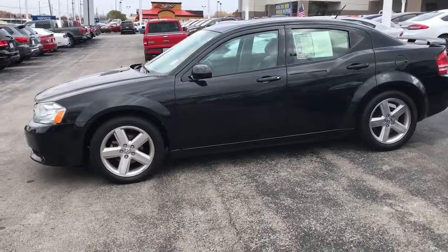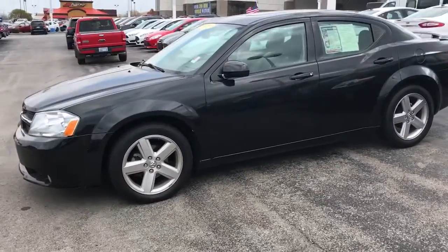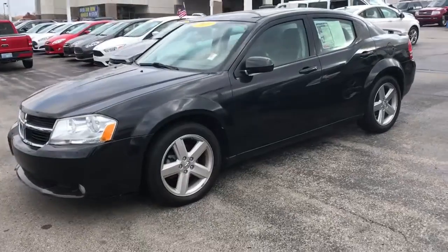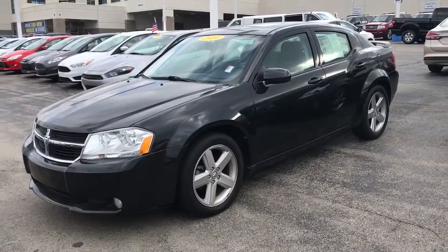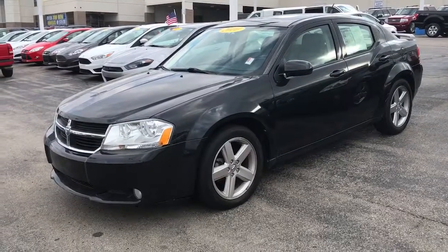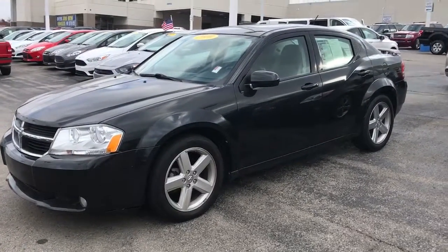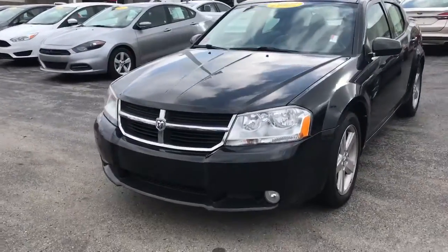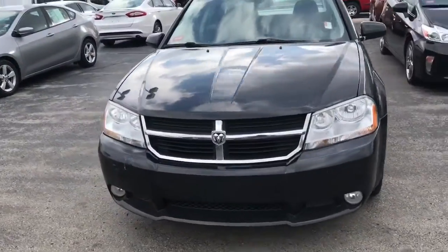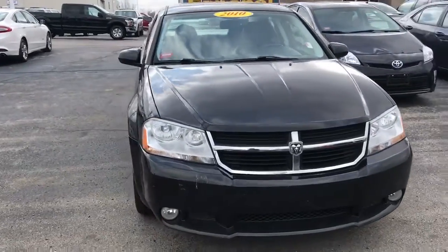Jen Goodman with Shine Mission Ford here giving you the virtual video tour of the 2010 Dodge Avenger RT. This vehicle has the upgraded V6 engine in it, as well as the upgraded alloy wheels. It's black in color. I started it up for you — this vehicle runs very nicely.